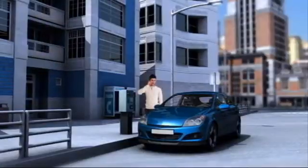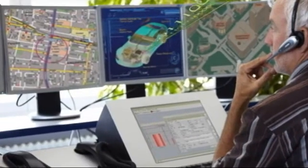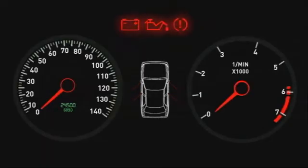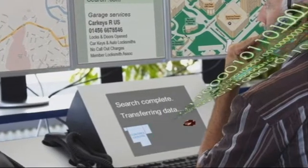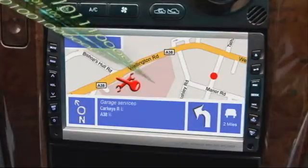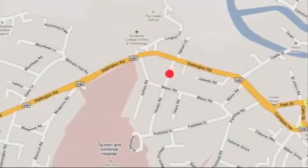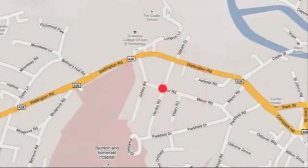This technology has many further practical applications. From remote unlocking in the event of a lost key, where an operator is able to start the car and then transmit details of the nearest garage to the onboard navigation system, to remote tracking of a stolen vehicle. Remote disabling of an engine is also possible.